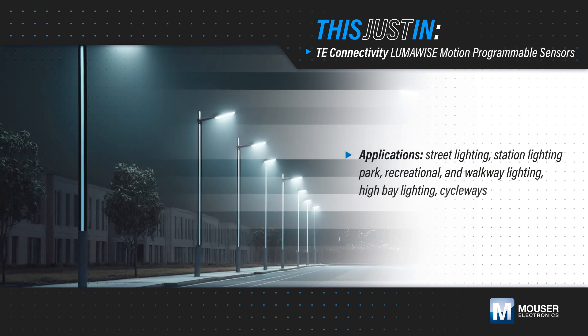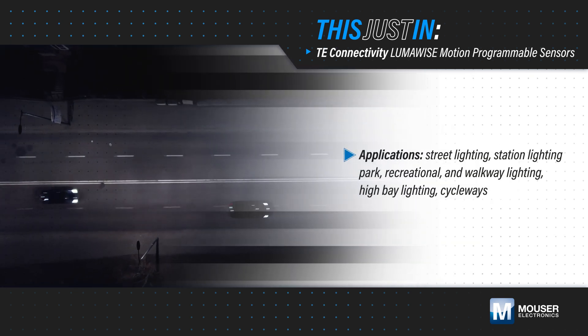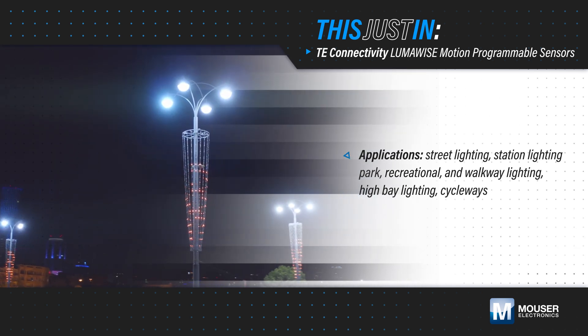Reducing energy consumption while maintaining lighting for safety and security in streets, parks, recreational areas, walkways, and high bays requires intelligent and responsive lighting controls.